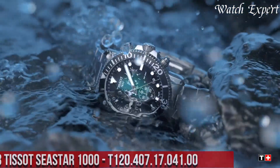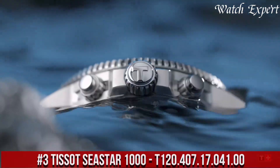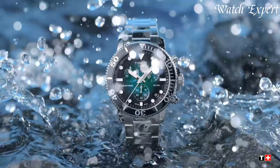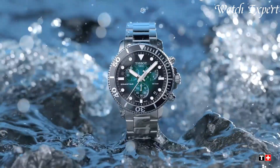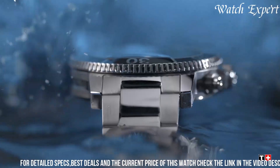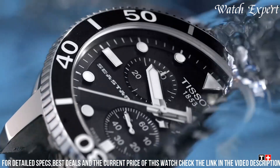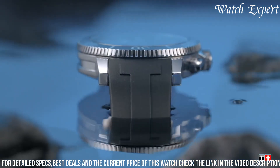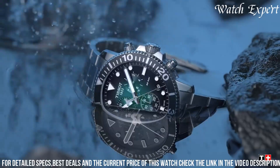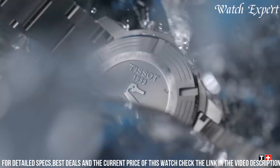Number 3: Tissot Seastar 1000 T120.407.17.041.00 — a fusion of maritime prowess and contemporary style. Crafted with Tissot's precision, its design seamlessly marries functionality with modern aesthetics. The stainless steel case, paired with a captivating blue dial, captures the essence of underwater exploration. The Seastar 1000's bold dial, adorned with luminous markers and hands, embodies the spirit of aquatic adventure.